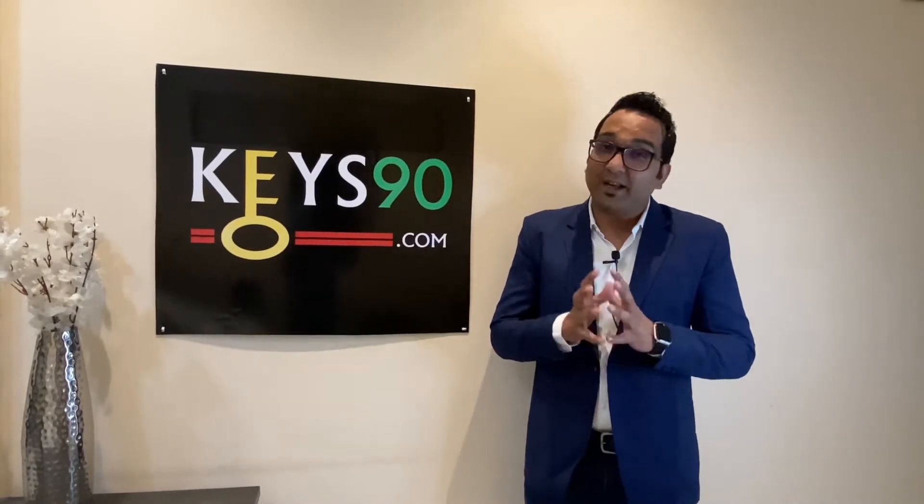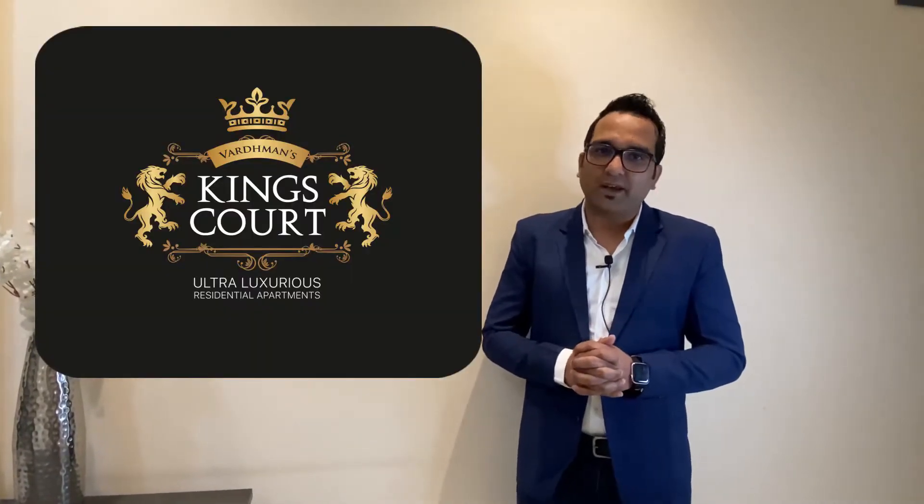Hi friends, once again welcome back to our channel keys90.com where we talk about the trending projects of Jaipur in detail. Today we are going to tell you about this project in detail. His name is Vardhman King's Court. Finally, Vardhman King's Court has got all the approvals and this project has launched, so we are ready to review the project.